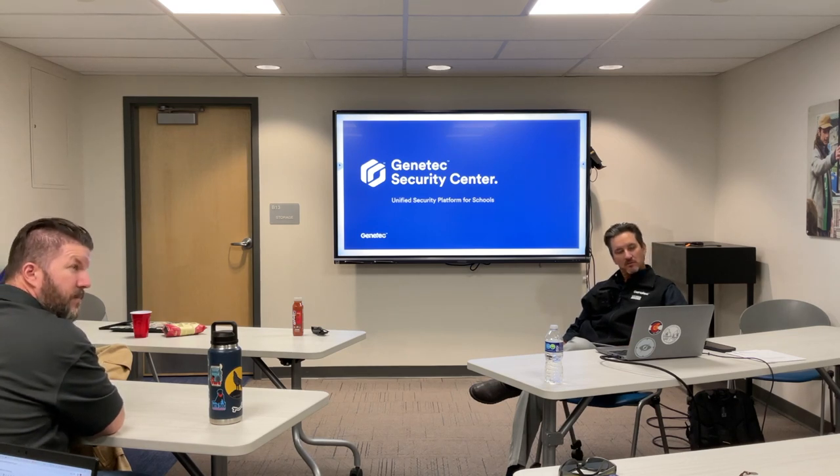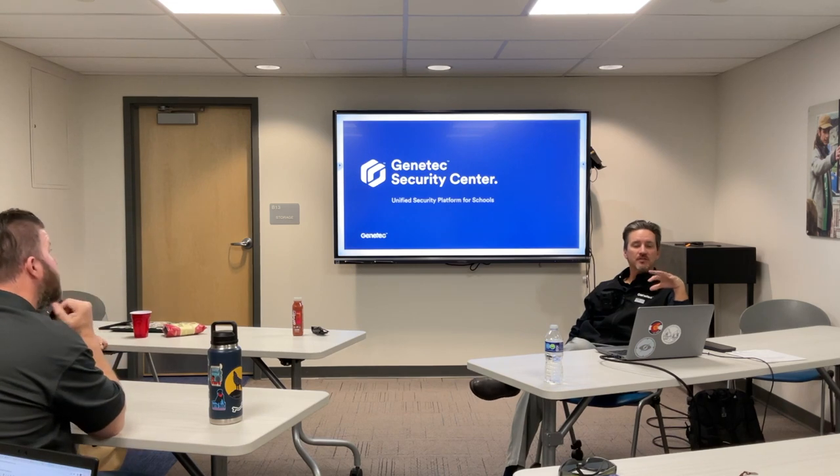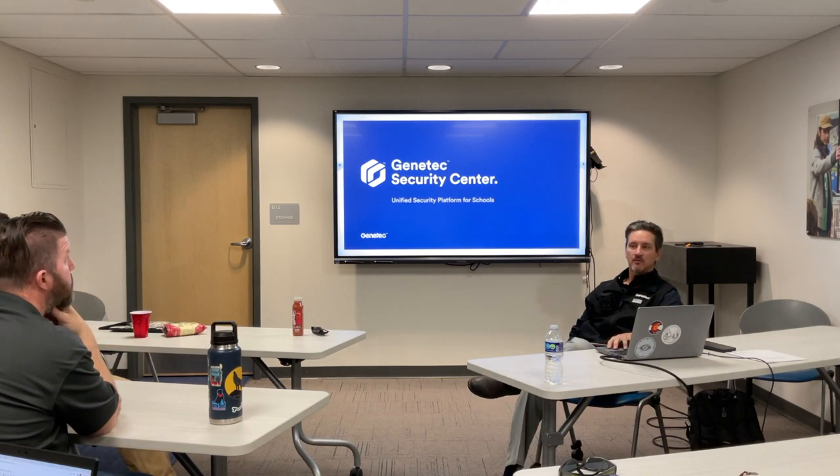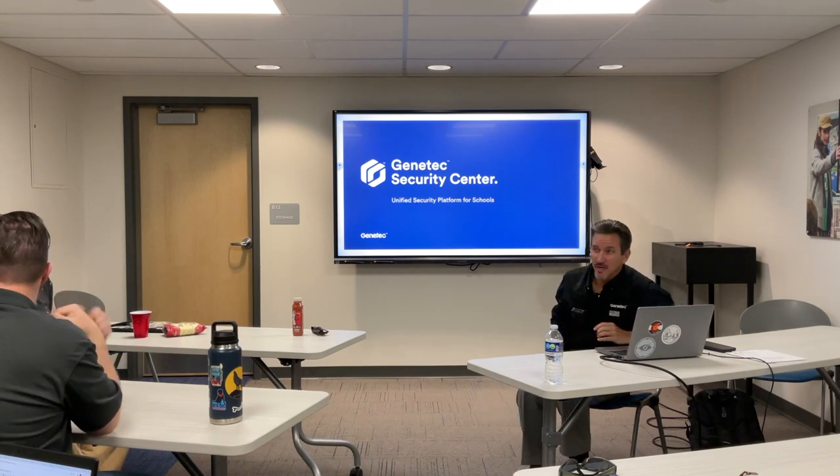I've dealt with Security Center a lot, and I think from my perspective it really is it. Is there any initial questions before we kick it off? Are there any major concerns we want to make sure we really hit on?